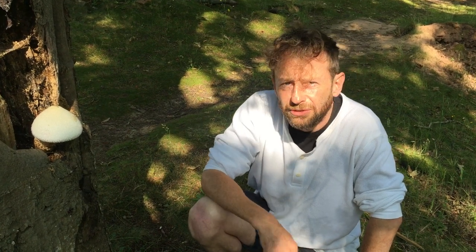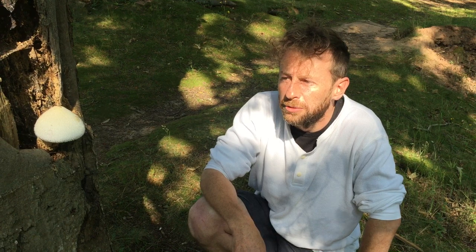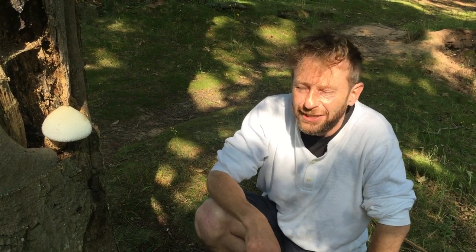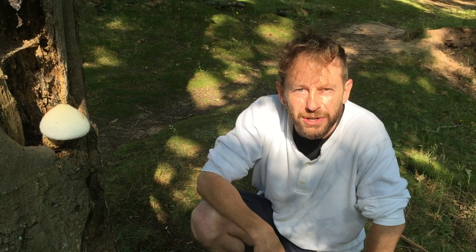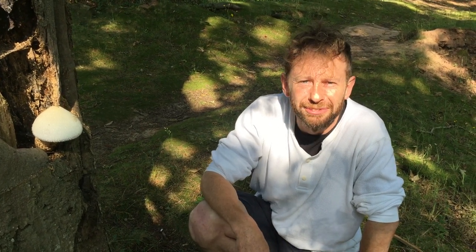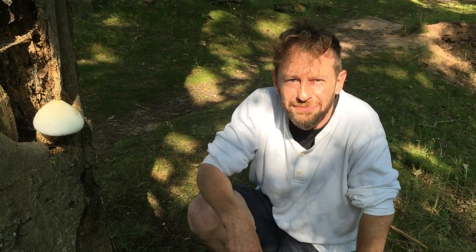These features, if you're a novice forager, will obviously raise a warning about the destroying angel, but the real reason not to pick this mushroom, as I said, is because it's quite rare. A very interesting find for the day — I hope you enjoyed this video. If you want to find out more, go to www.wildfooduk.com.